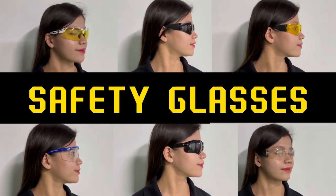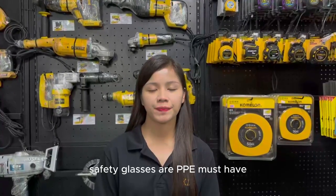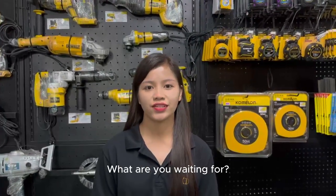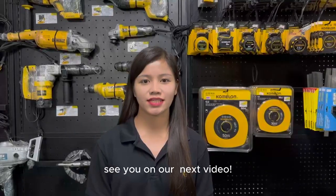We have different safety glasses for your needs. Safety glasses are a PPE must-have. Kaya, ano pang hinihintay nyo? Order na! Again, I'm Pauline from Big Digi Tools and Equipment. See you in the next video!